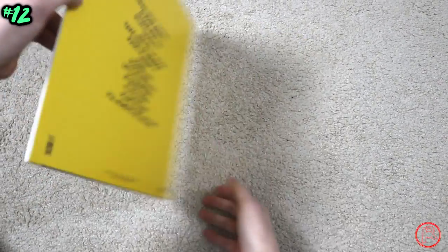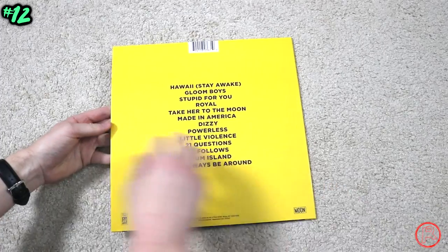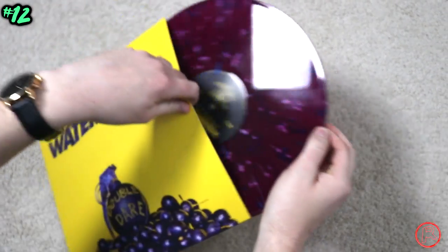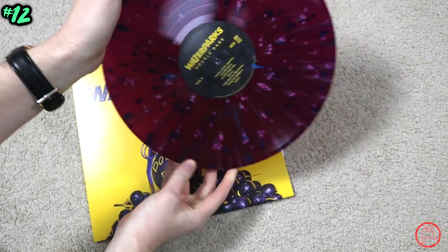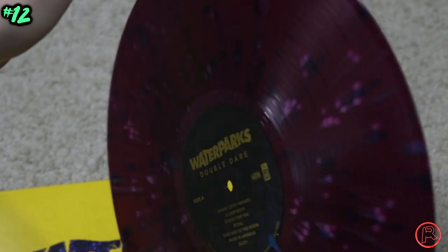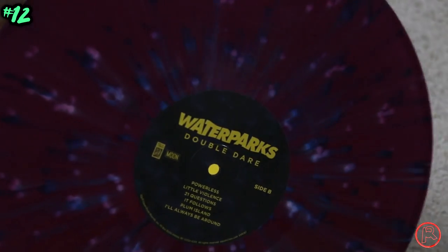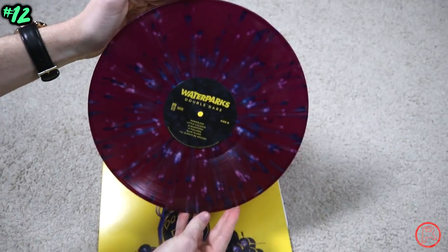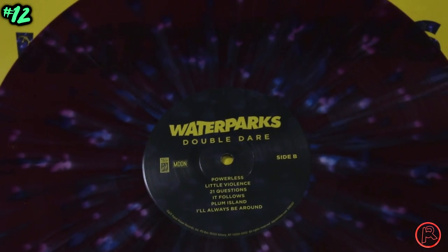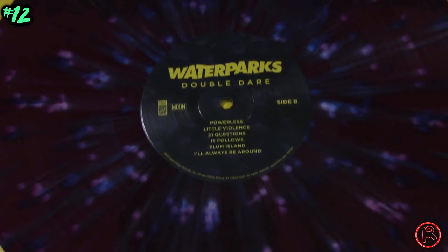The very first record I'm showcasing at number 12 is Waterparks' debut album 'Double Dare.' This was a limited pressing — only 100 copies were made — and it's a beautiful splattered maroon copy. I'm so lucky to have gotten this; my girlfriend and I immediately ordered as soon as it went online, and we were lucky we did because it sold out extremely quickly. This maroon splattered edition looks great on the turntable and even better when the sunlight hits it.